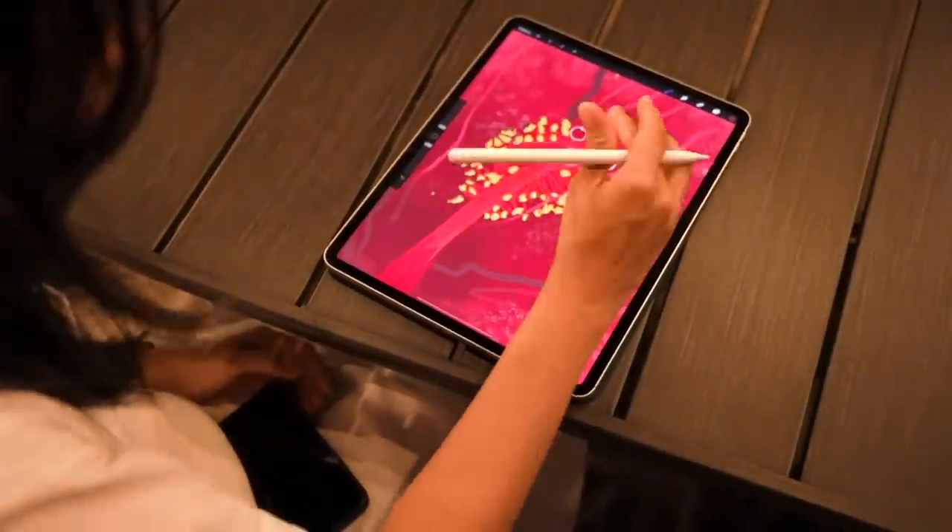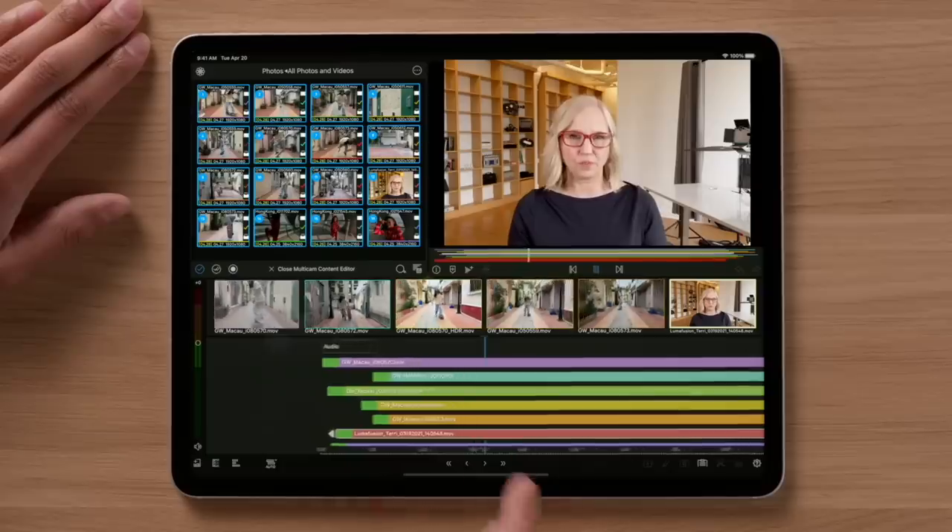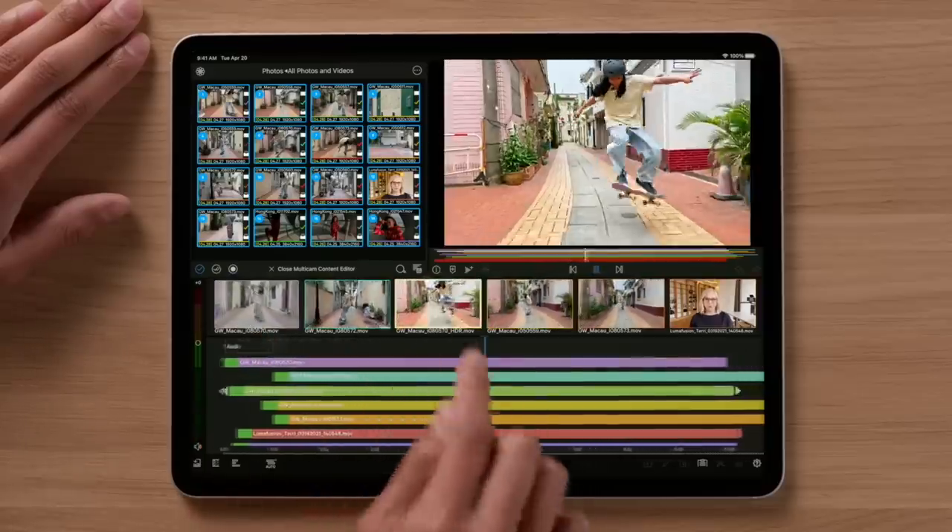Unless you need the precision of an extreme HDR display for work, it's not worth upgrading your 2020 iPad Pro for this one. That said, a color-accurate display capable of displaying high dynamic range will benefit photographers, videographers, and filmmakers. I can see the 12.9-inch iPad Pro being used as a secondary display at photo shoots and maybe even on the set of the next Hollywood blockbuster.